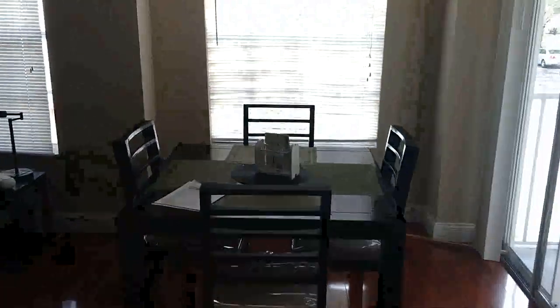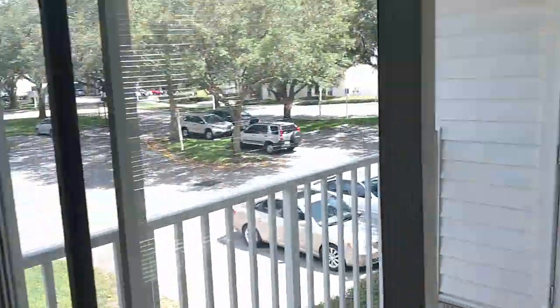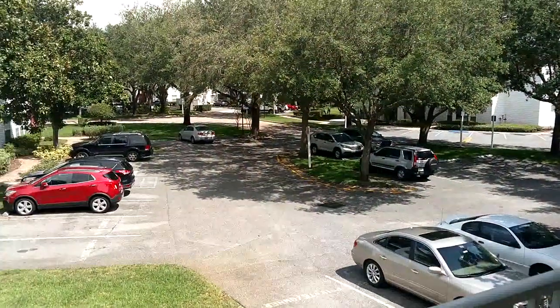If you're interested in this unit or a unit like this, call me — top Orlando realtor Scott Garrison, 407-339-3200. Let me help you too.